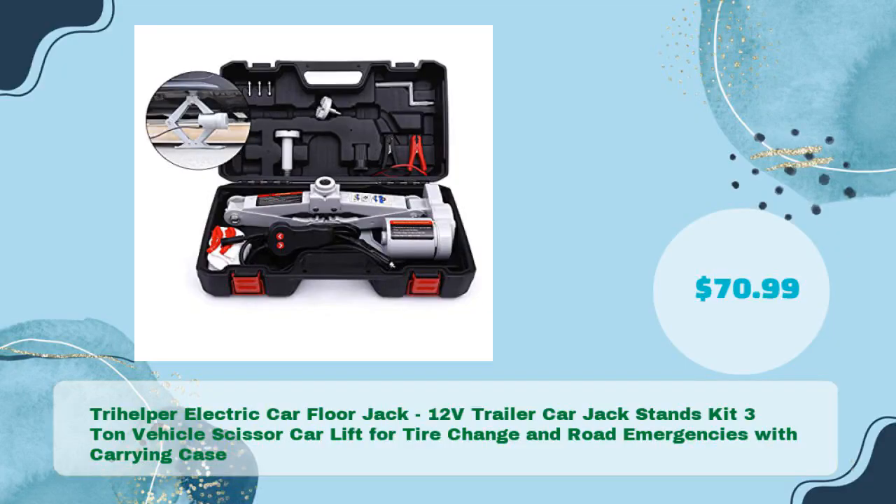Also available: the Trihelper Electric Car Floor Jack 12V Trailer Car Jack Stands Kit, 3-ton vehicle scissor car lift for tire change and road emergencies with carrying case, priced at just $70.99.